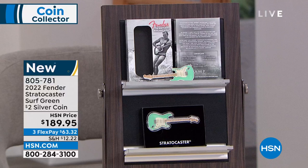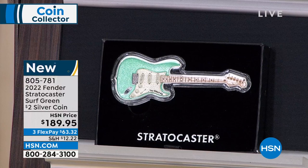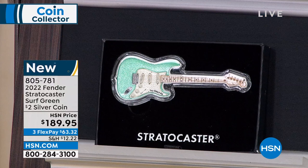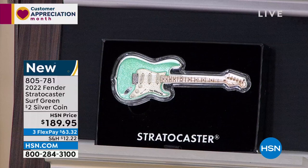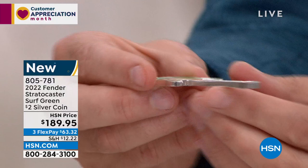Every single one of these Fender guitar coins — and this is only the third — has sold out immediately. I've seen these coins selling for up to $300 to $350 for the first two. There are only 6,500 coins made. I've got 250 of them. The coin is made out of pure silver, and if you look at the reverse, the strings are actually raised on the guitar.